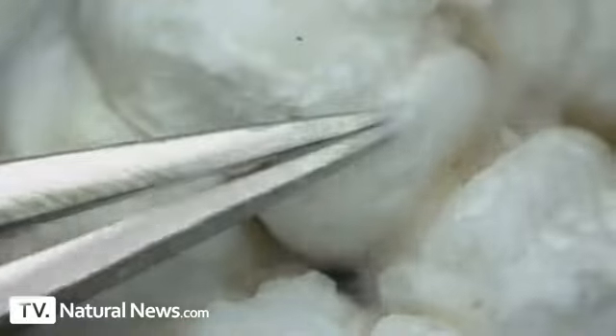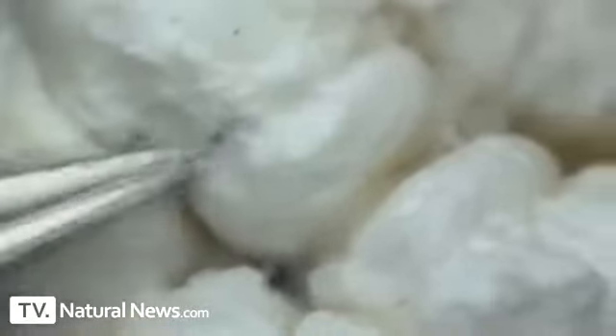To further test the destruction of the integrity of these teeth, we put them to a scratch test using a pair of ordinary tweezers. Using only mild pressure, we were able to scratch deep gashes into the tooth surface, indicating just how seriously the integrity of the tooth is compromised. Now let's compare before and after photos of these teeth.